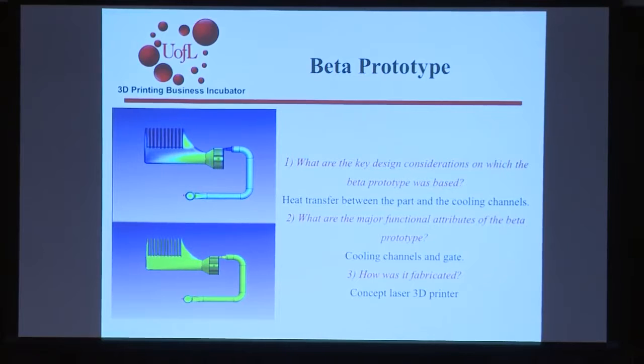The major attributes used to create this prototype were the conformal cooling channels and the gate connecting to the existing mold base. We fabricated this on the Concept Laser in the MIG group's lab. The material used was water-atomized 17.4 pH steel — very inexpensive per pound. It came out with a decent surface finish. We could also use gas-atomized powder for better surface finish and density, but for cost savings in mold creation, water-atomized powder is the way to go.